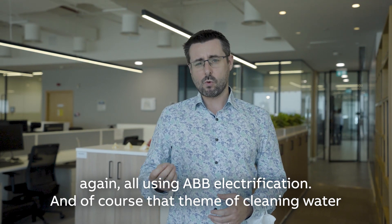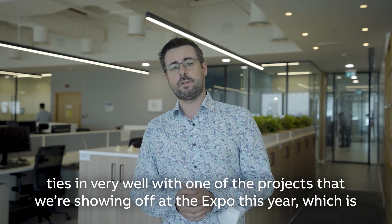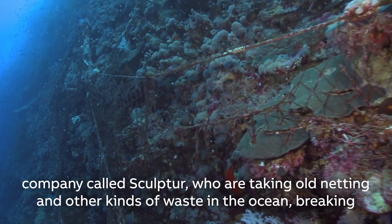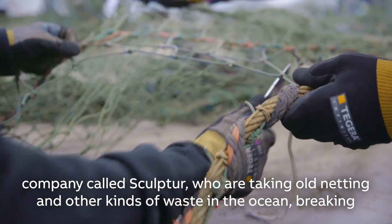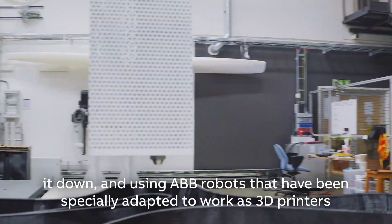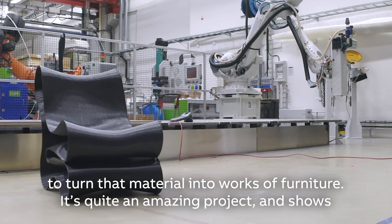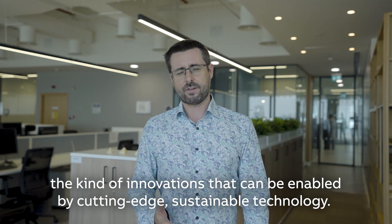That theme of cleaning water ties in very well with one of the projects we're showing off at the Expo this year, which is happening a few kilometres to the south over there. That's the collaboration with a Swedish company called Sculptor, who are taking old netting and other kinds of waste in the ocean, breaking it down and using ABB robots that have been specially adapted to work as 3D printers to turn that material into works of furniture.